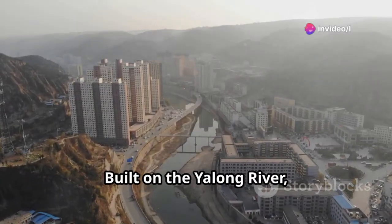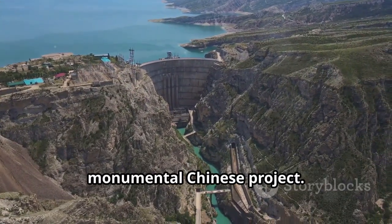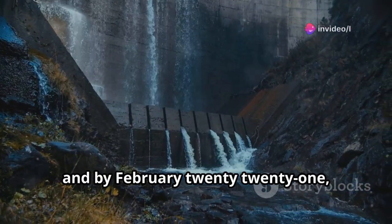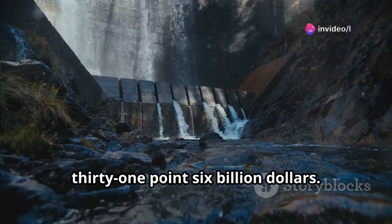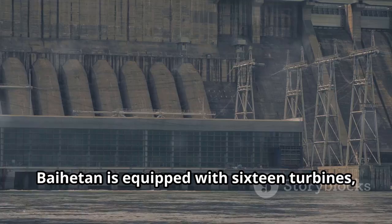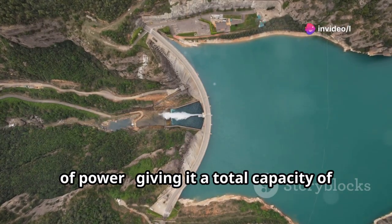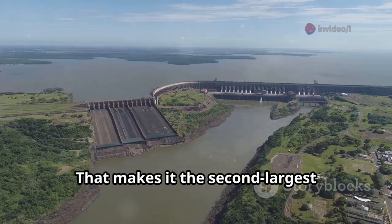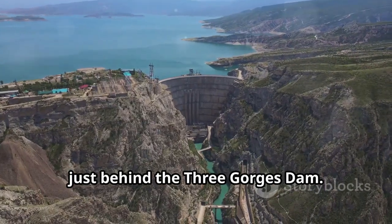Built on the Yolong River, the Baihatan hydropower plant is another monumental Chinese project. Construction began in 2017, and by February 2021 it was operational, at a cost of roughly $31.6 billion. Standing 289 meters tall, Baihatan is equipped with 16 turbines, each capable of generating one gigawatt of power, giving it a total capacity of 16 gigawatts — making it the second largest hydroelectric plant in the world, just behind the Three Gorges Dam.